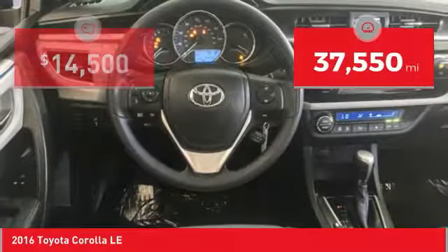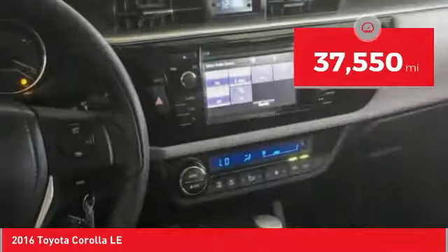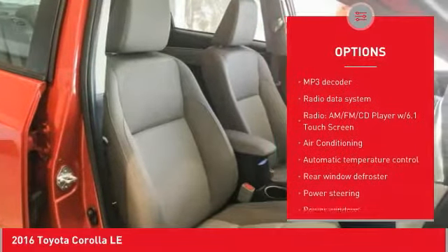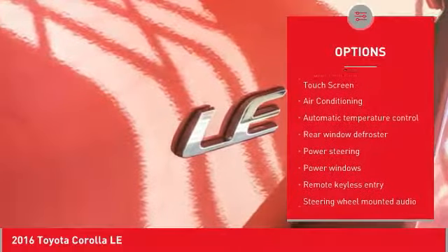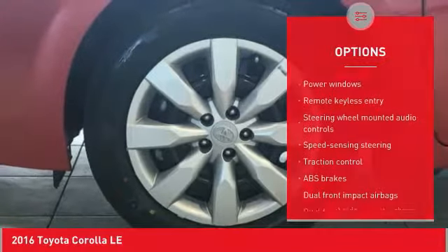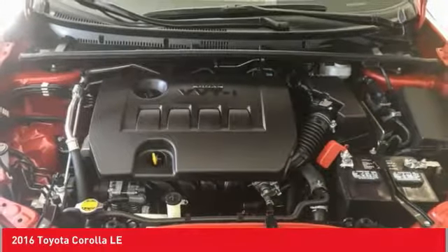This vehicle has less than 40,000 miles. Here are some of this vehicle's great options: traction control, air conditioning, dual airbags, power steering, center armrest, rear window defroster, power windows, electronic stability control, trip computer, CD player.